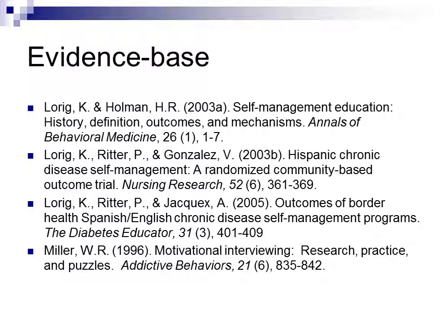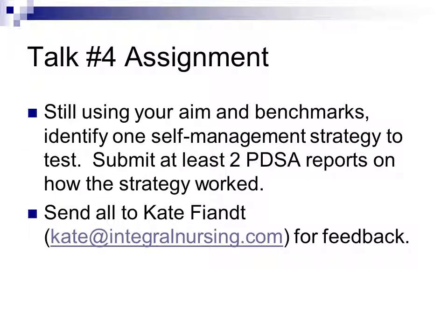There is very strong research supporting everything covered in this talk — references are provided for those with a scholarly interest. For your assignment, continue using your aims and benchmarks, but focus on self-management strategies. Implement a strategy and submit at least two PDSA reports on how it worked. A goal-setting worksheet used with patients will also be shared. Thank you for your patience with this long talk — have a nice day and a good week.